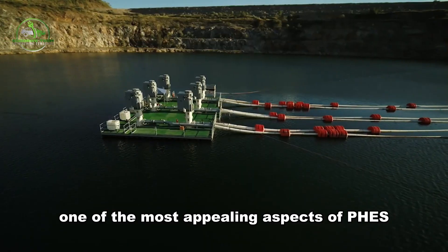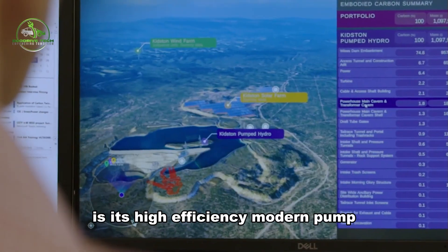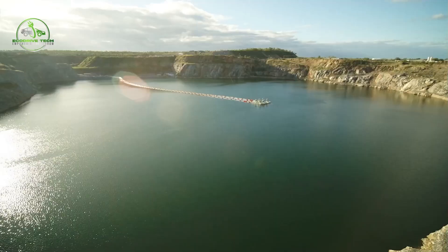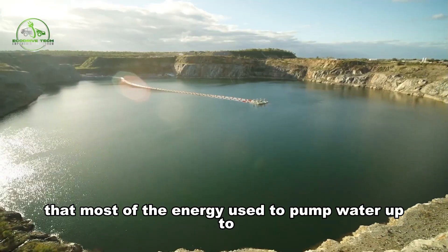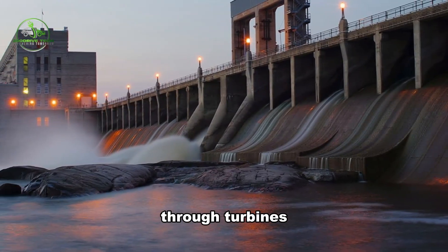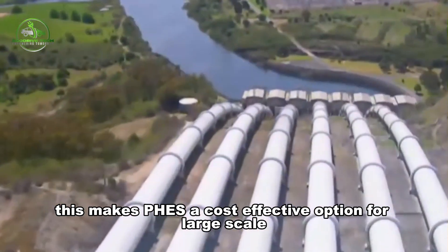One of the most appealing aspects of FEES is its high efficiency. Modern pumped hydro plants can achieve efficiency rates of 80–90%, meaning that most of the energy used to pump water up to the higher reservoir can be recaptured when the water flows back down through turbines. This makes FEES a cost-effective option for large-scale energy storage.